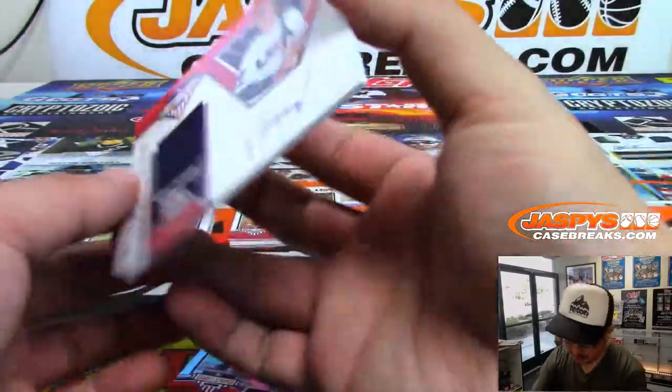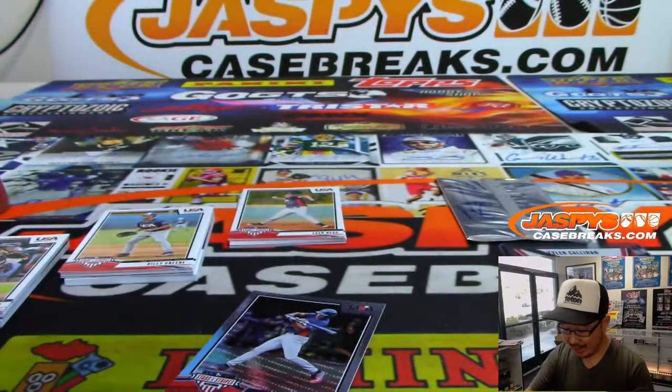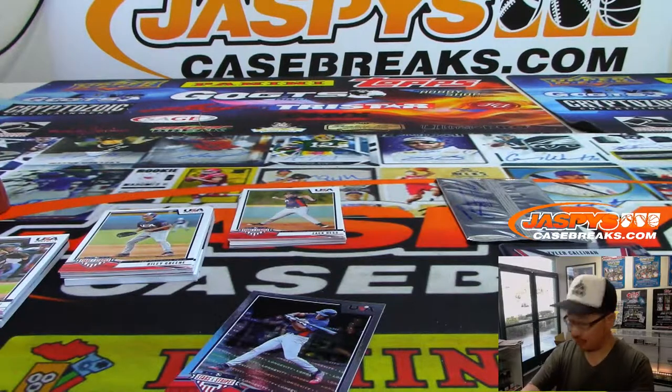And we've got jersey and auto, 178 out of 299. That's Bryant Packard, part of the collegiate national team.